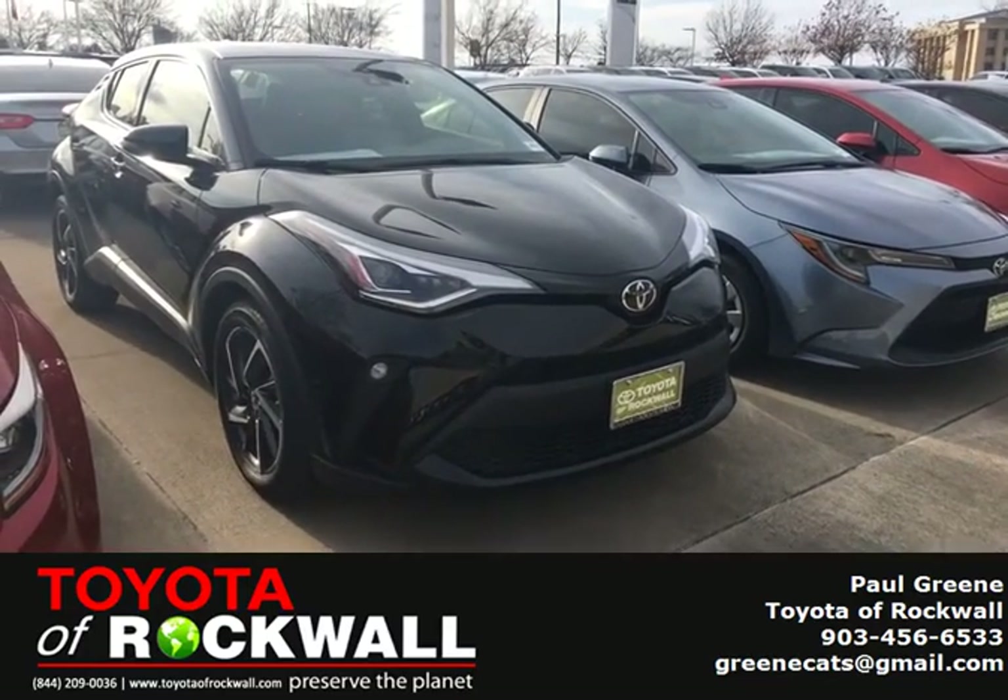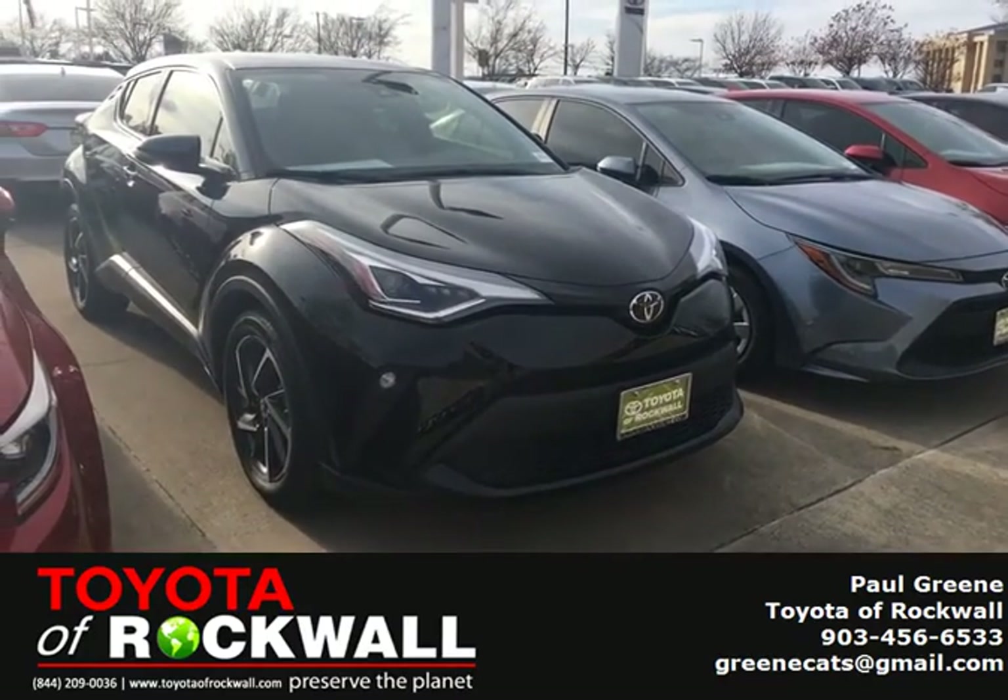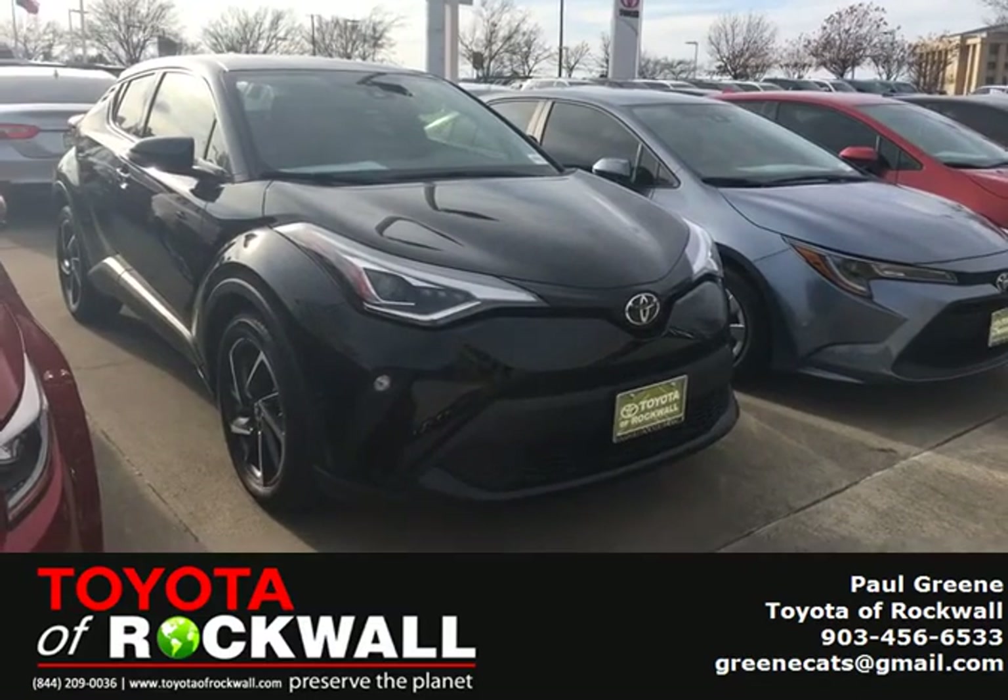This is Paulie G with Toyota Rockwall. We have a limited C-HR here. This is a 2020.